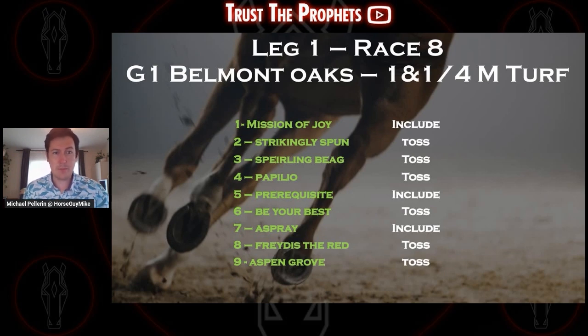Looking at leg number 1, race number 8, the Grade 1 Belmont Oaks, going a mile and a quarter on the turf — field of 9 entered. The number 1 horse is my top pick: Mission of Joy. She had a great race at Churchill in the Regret going a mile and an eighth, 91 Brisnet speed figure, won by a length and a half, with Gaff Leone aboard. Two races back won the Grade 2 on Churchill Downs on Derby Oaks weekend — kind of flattened out, got third, but was making up a ton of ground in the stretch. The extra stretch out in distance has really helped Mission of Joy and I think she's going to love this mile and a quarter. Tyler Gaff Leone on turf in these route races is incredible, so Mission of Joy is my top pick.